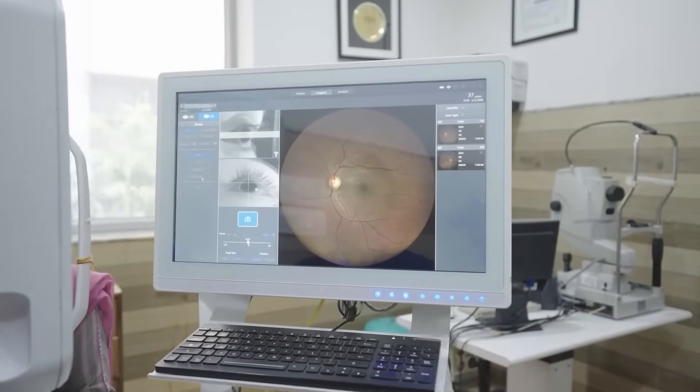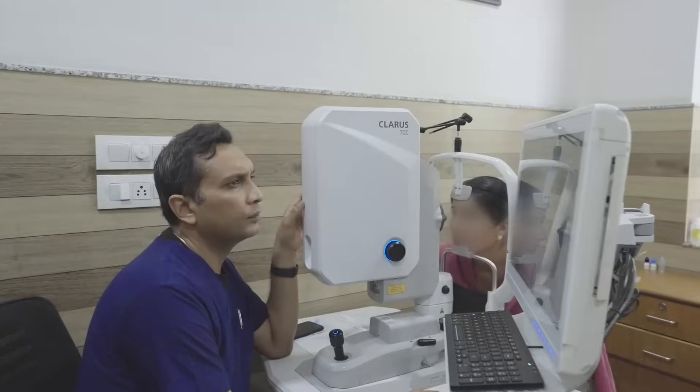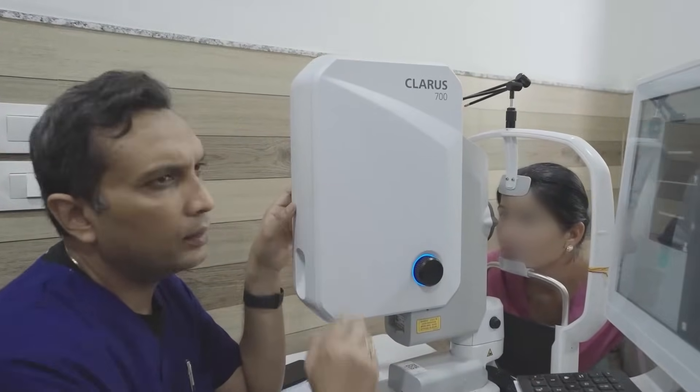I realized that by incorporating Claris into my practice, I could streamline the diagnostics and gain valuable insights into retinal conditions and optic nerve conditions that were previously challenging to access and assess because of clarity issues. This aligned perfectly with my goal of providing the best possible care to my patients.